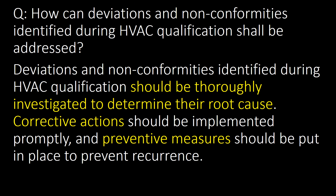How can deviations and non-conformities identified during HVAC qualification be addressed? Deviations and non-conformities identified during HVAC qualification should be thoroughly investigated to determine their root cause. Corrective actions should be implemented promptly and preventive measures should be put in place to prevent recurrence.